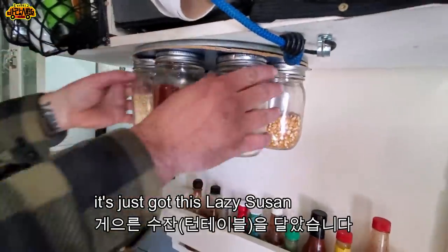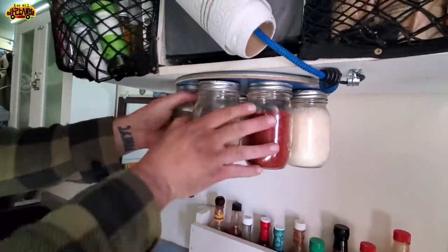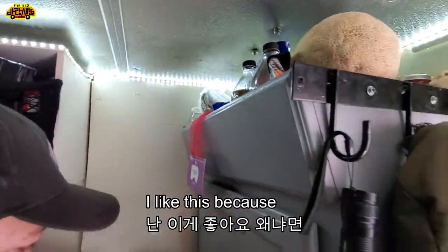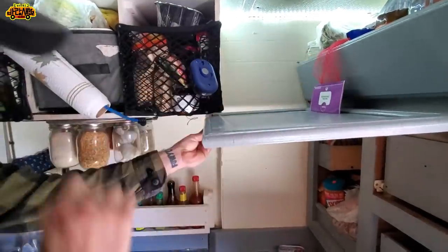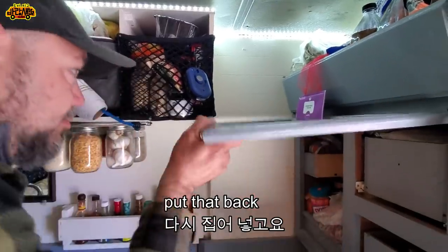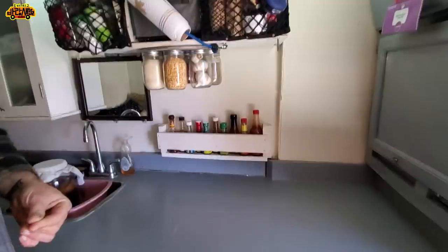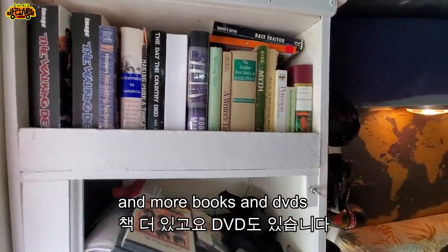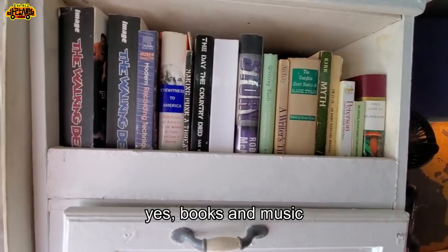This is a lazy susan screwed in, and these caps are screwed to the bottom — so it's movable. Smart! More food storage here. This folds out to become a table. The library is behind you — books, DVDs, and music.